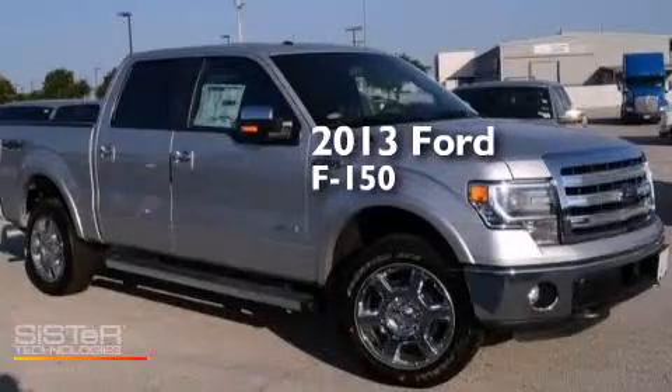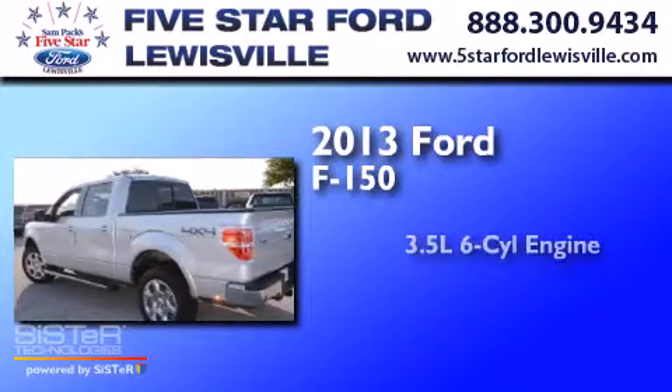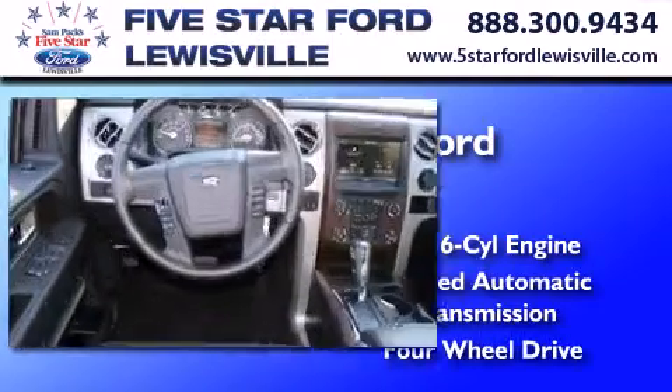This is a brand-new 2013 Ford F-150. It has a 3.5-liter six-cylinder engine, a six-speed automatic transmission, and the added safety and control of four-wheel drive.